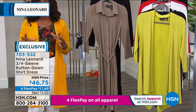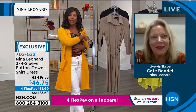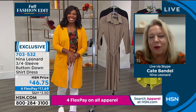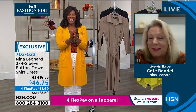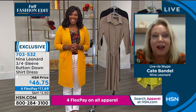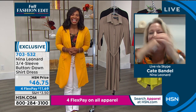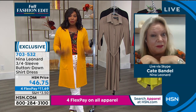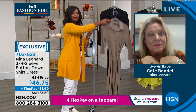Kate Vandel is joining us — she is the expert when it comes to fashion with Nina Leonard. Kate, always great to have you. Well, I was so excited to see your own personal fashion shoot there — I thought that was the cutest thing ever and you looked great in every single way. When you have really great versatile clothes you can do that.